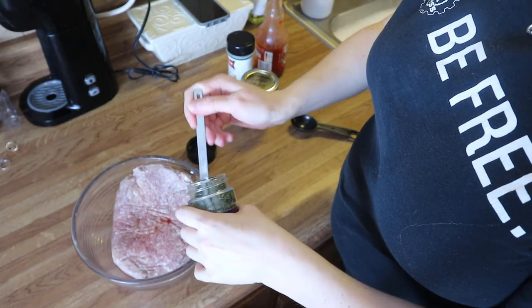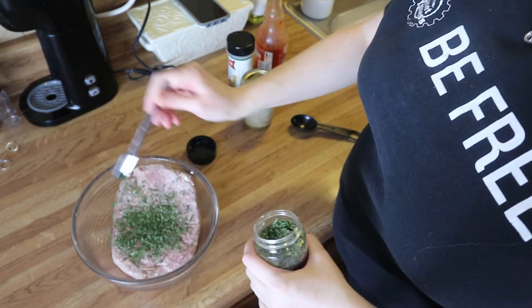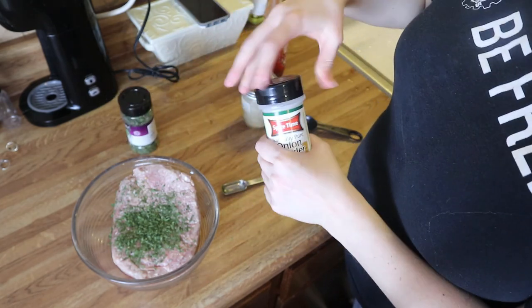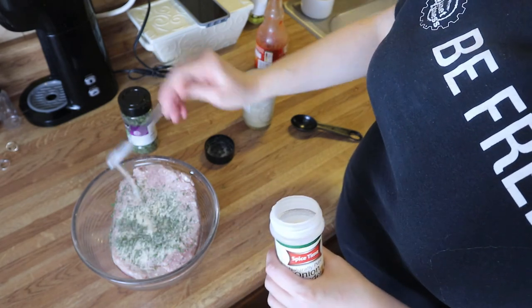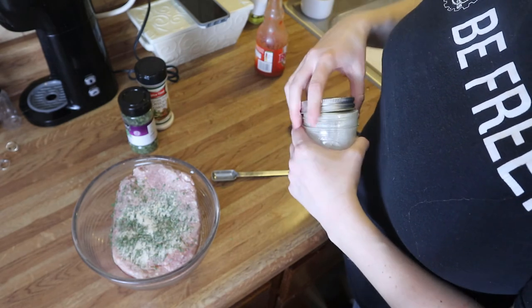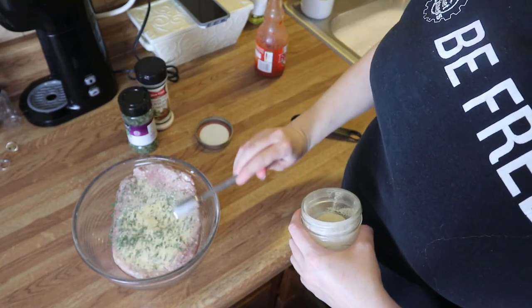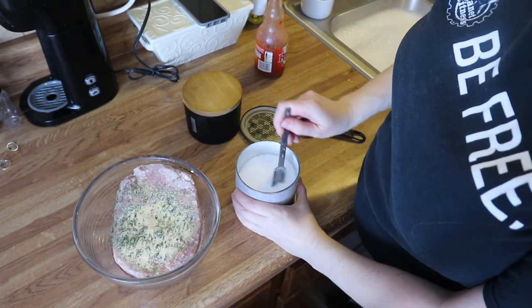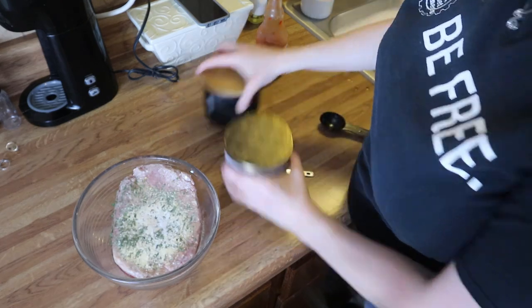For our next budget friendly meal, we're having buffalo style meatballs and roasted broccoli. Start with one pound of ground beef in a bowl. Add in two teaspoons of parsley flakes, one teaspoon of onion powder, one teaspoon of garlic powder, salt and pepper to taste, then one tablespoon of Frank's RedHot hot sauce. Mix that all up.